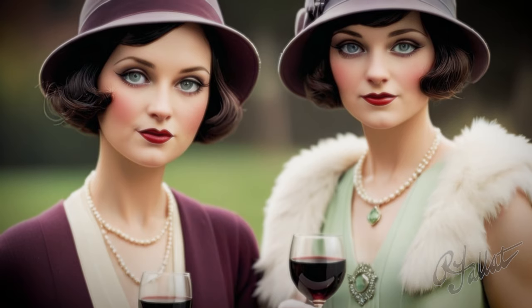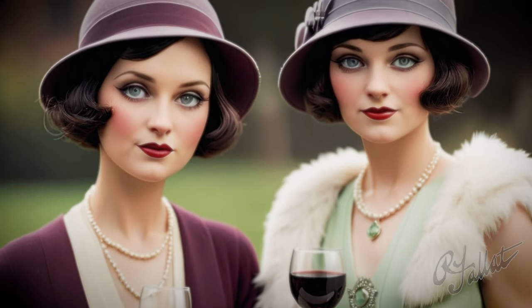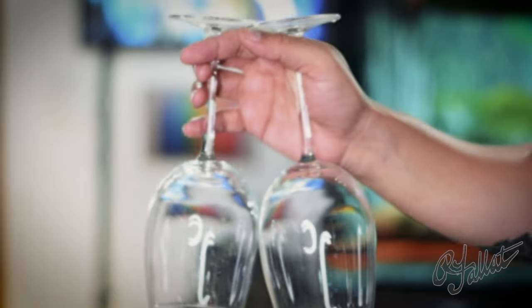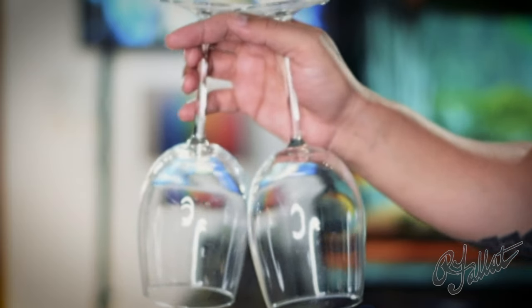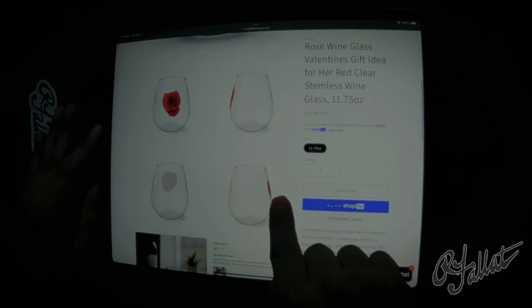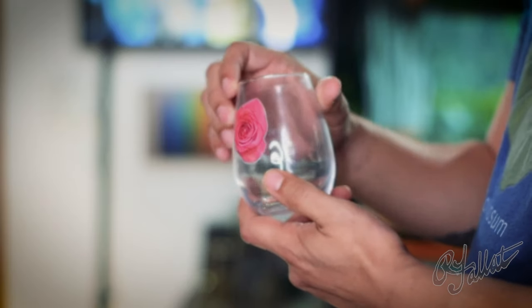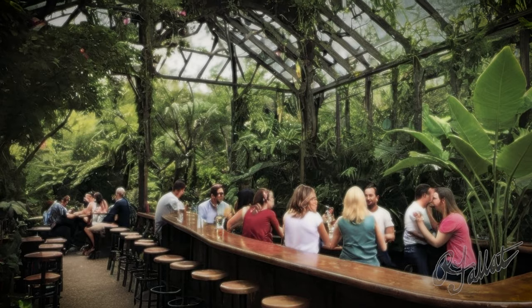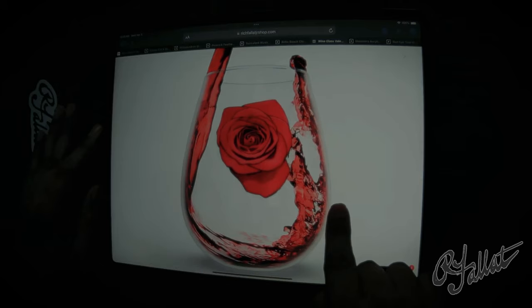Hey, what's with these regular old wine glasses? Are we peasants or something? Gather around, everyone. Regular wine glasses? Are we back in the Stone Age or what? Look at this thing — it's not just a glass, it's a work of art. I mean, it's got a rose on it. A rose. I feel like I'm drinking in a botanical garden.